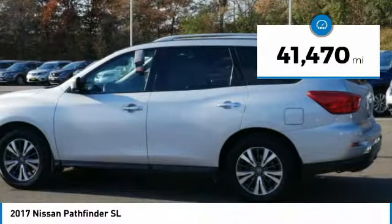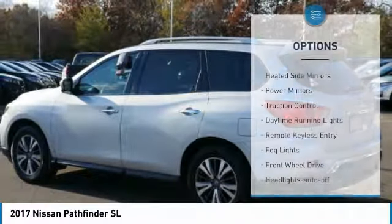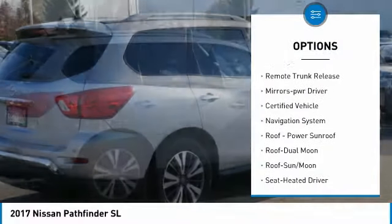This vehicle has less than 45,000 miles. Here are some of this vehicle's great options: heated side mirrors, power mirrors, traction control, daytime running lights, remote keyless entry, fog lights.